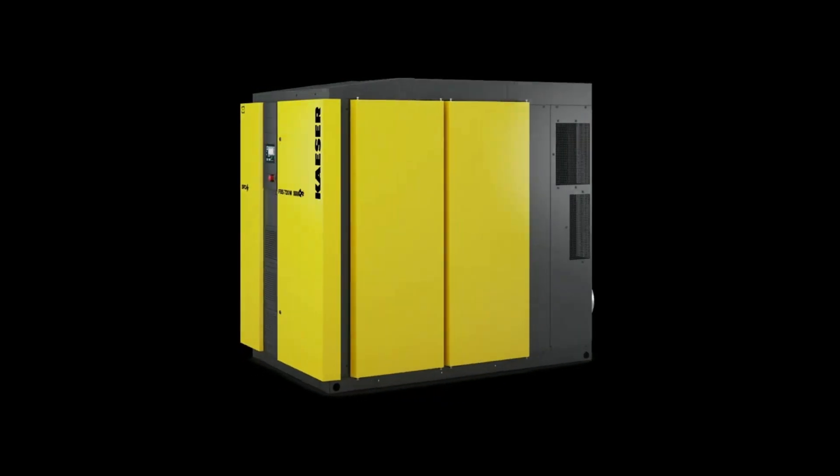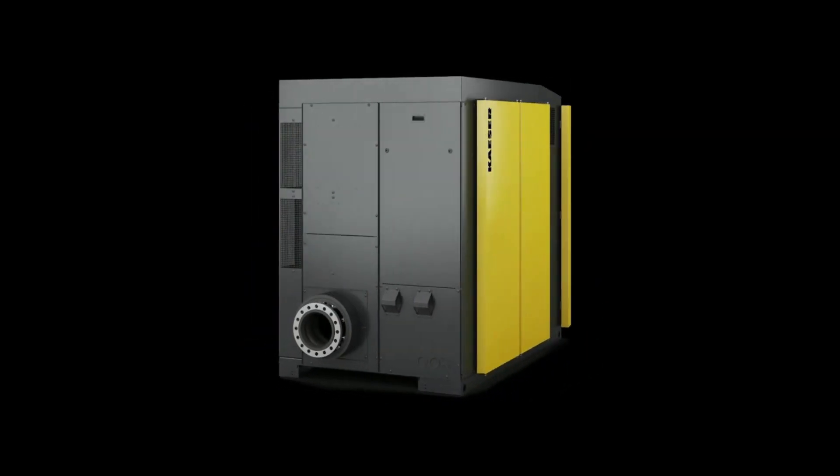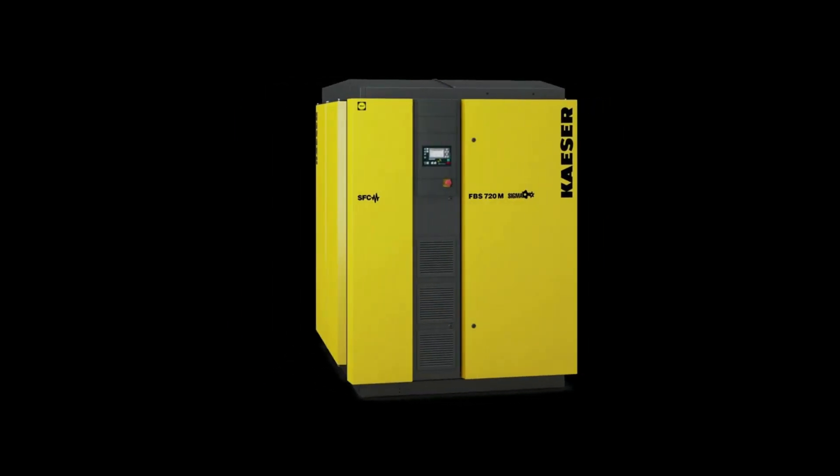With package integration, you have a completely integrated blower with each and every part selected to work together in the most efficient way possible.